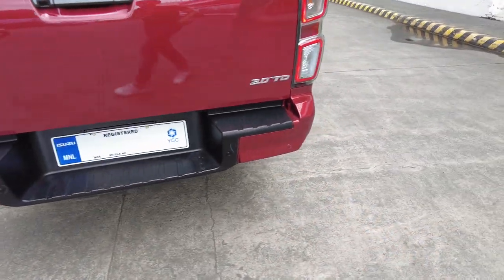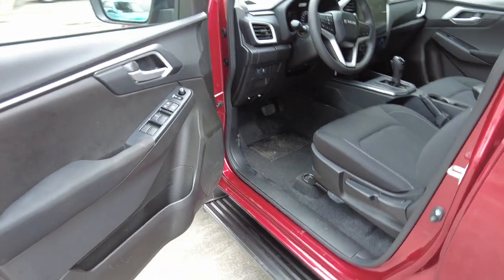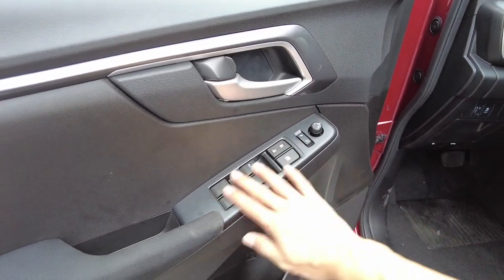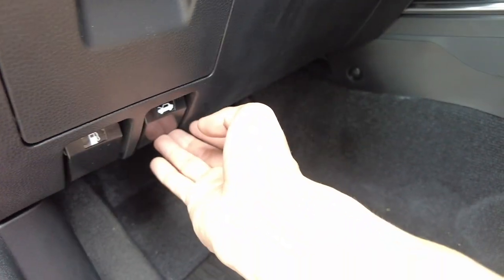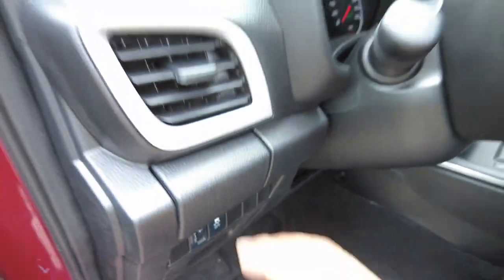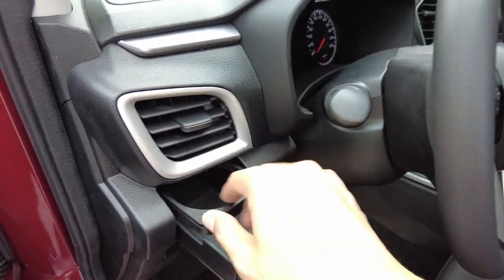We're curious about what we can find in this variant's interior. The door panel has plastic with black gloss and metallic silver trim. Power windows, fabric upholstery, a bottle holder compartment, and a speaker. We have fabric-type seat material with white stitching. Seats are manually adjusted. There's also a fuel and hood release, and a handy compartment — I love that — along with traction control on/off.